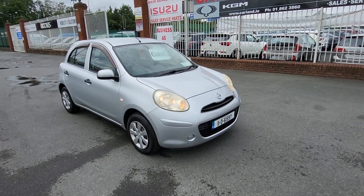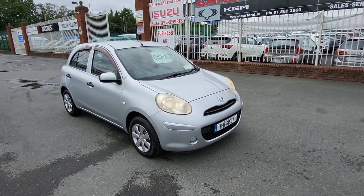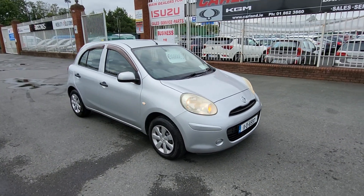Hello, good morning and welcome from Carland Dublin, here on the Airport Road, North County Dublin. Our Eircode is K67AR55 — that'll bring you right to the gate. Just a quick video today of this 2011 Nissan Micra, also known as the Nissan March.